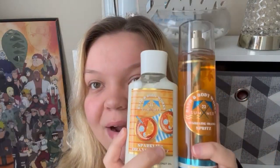Hey everybody, welcome back to another video. Today I'm going to be reviewing Sparkling Orange Spritz by Bath and Body Works. It took me forever to get this lotion but I finally got it, and I'm super excited to be reviewing it. I got this at the five dollar body spray sale before the semi-annual sale, so I have been waiting a while to do this video.